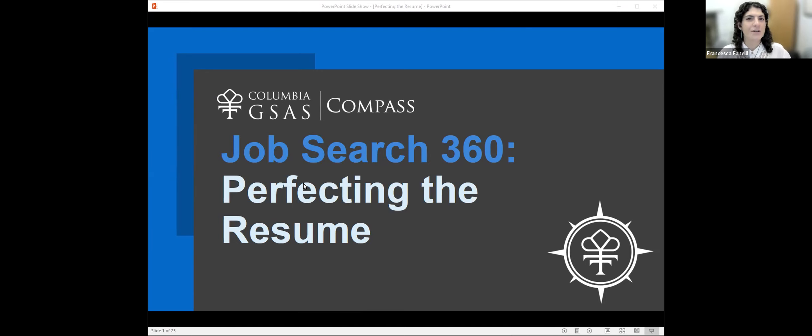I'm Francesca Fanelli, Associate Director of Graduate Career Development at the Office of Graduate Career Development named GSAS Compass. You're watching the first video in a series about effective application materials. Our first presentation will talk about the resume, one of the most important parts of searching for a job. It's often the first thing that an employer sees and the first thing you might share with someone you hope to network with. So making sure you're getting the resume right is incredibly important. Today we'll be talking about perfecting the resume.